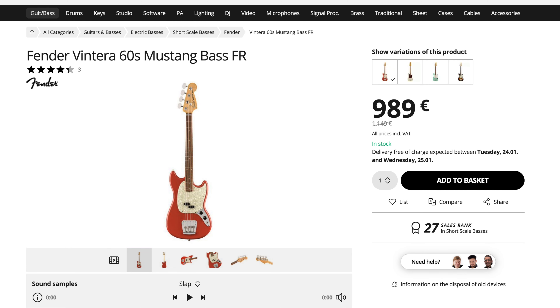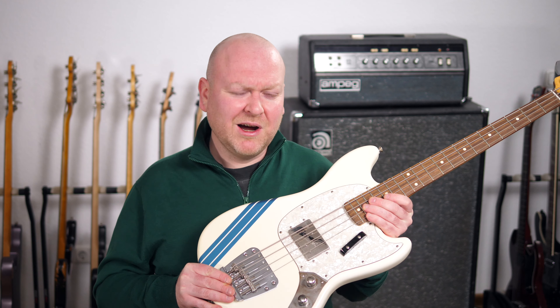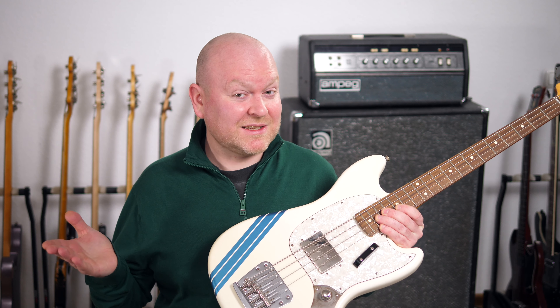If you want to go for an original Fender, surprisingly there aren't many Jazz Basses in this price range, but I think I found something even cooler. The Fender Ventera 60s Mustang is a great choice if you like short scale basses. It's not just super comfortable to play, it also has a unique and interesting sound. I love my Mustang — mine is a little different, from the Pawn Shop years — but it's a Mustang nonetheless, and these are tons of fun to play and sound amazing, especially if you're looking for a vintage sound that's not the classic Jazz or P-Bass.